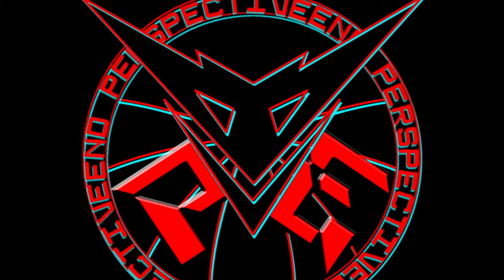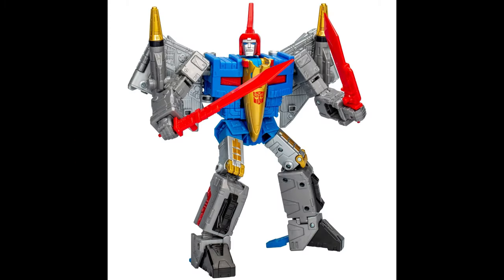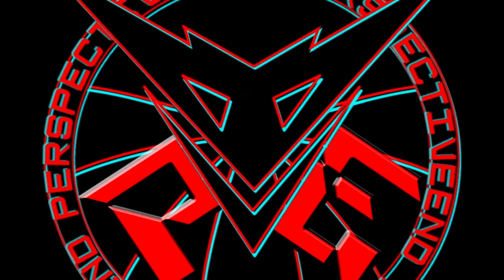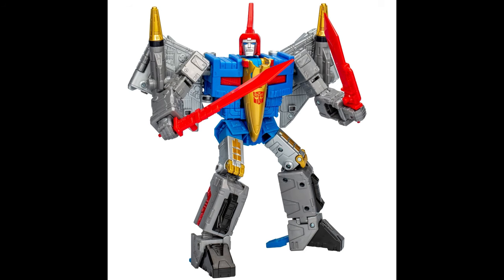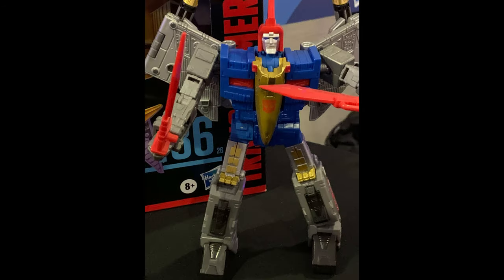Lastly, we have what we have been waiting for for so long: 86 Swoop. My disappointment is immeasurable, and my day is fucking ruined. What fucking moron do you have working in the sculpting department, and why do you have them working on every single figure? Why are all of these sculpts so fucking borked? Swoop was a narrow character. Why have you made him so fucking wide? Let me do your damn work for you and show you how easy this would be to fix.